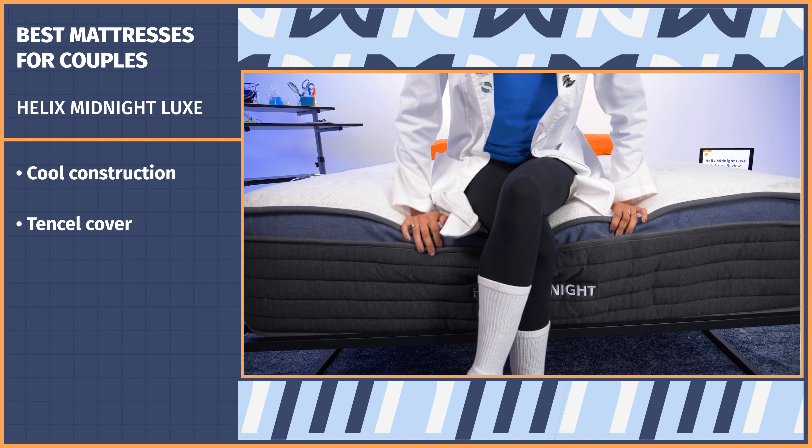Not every couple needs the bounciest, most traditional bed in the world. If you want your mattress to cuddle you just as much as your sweetheart, then you should go with the all-foam Nectar Original. The Nectar delivers on just about everything couples could want out of a memory foam bed. It's cradling, pressure relieving, and it isolates motion super well — a great feature for light sleepers. Nectar is to Tempur-Pedic what generic cereal is to Kellogg's: just as good for a fraction of the price. You get a slow sink from this bed so you won't feel swallowed whole, but you'll still have some give to sink into.